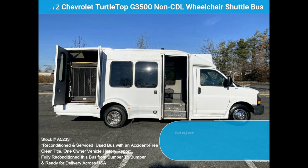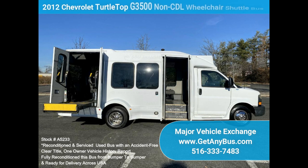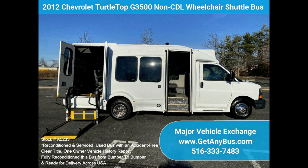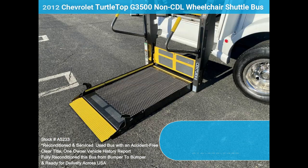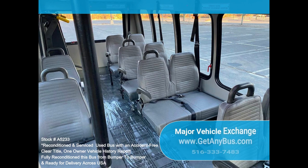Its safety features and amenities include comfortable vinyl seating with seatbelts, armrests, and grab handles. The Brom wheelchair lift is fully operational and suitable for adult handicapped use. Equipped with a heavy-duty low-mile 6.0L gas V8 and a smooth-shifting automatic transmission. All mechanical functions are in excellent working condition, and all fluids have been checked and changed as needed.